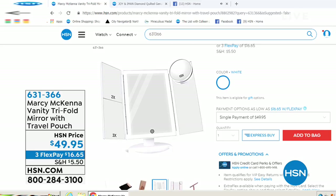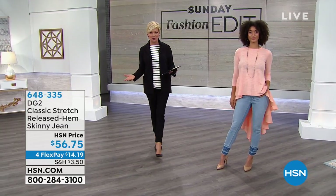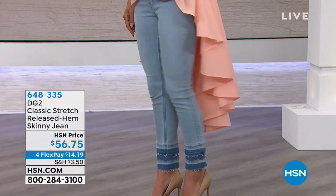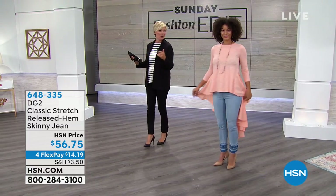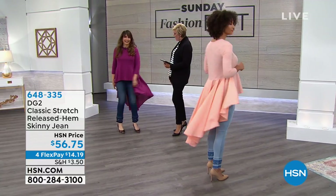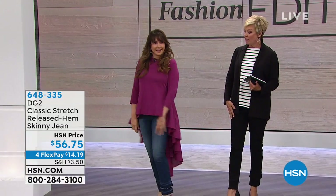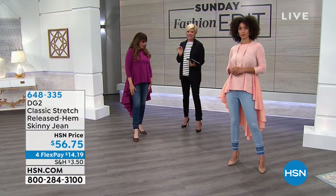Now featuring Diane Gilman fashions on the Sunday Fashion Edit — it's hard to have this show without at least a piece or two from DG. We're focusing on a skinny jean with an undone hemline. Siobhan Sarn is joining us — she looks gorgeous. We get to talk about Diane's awesome skinnies — classic stretch. I'm wearing these in a size 6, as is Siobhan.